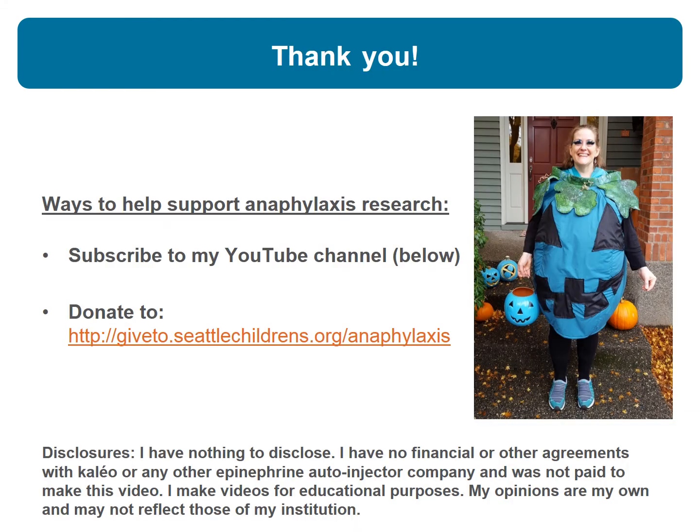Thank you very much. I would greatly appreciate your support of our anaphylaxis research by subscribing to my YouTube channel at the link below this video, and we always appreciate your support to our anaphylaxis research fund at the address shown. I just want to make it clear that I have nothing to disclose — I have no financial relationships or other agreements with any epinephrine auto-injector company. Thank you and have a great day.